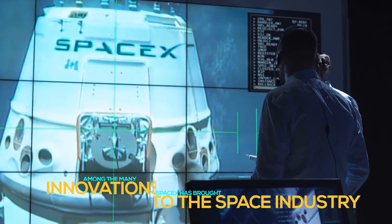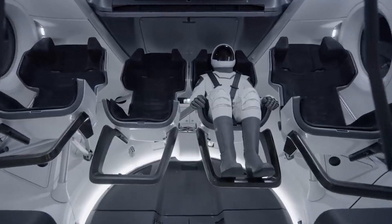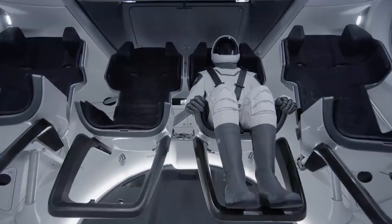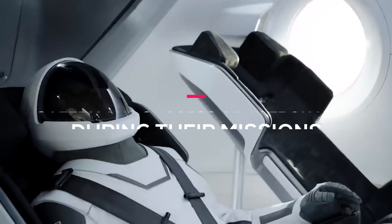Among the many innovations that SpaceX has brought to the space industry, the development of new flight suits stands out as a crucial component in ensuring the safety and success of astronauts during their missions.